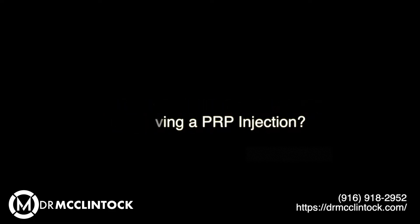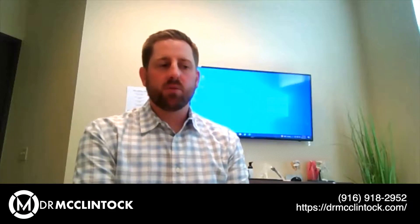Then we can proceed down that path if you choose it as a viable treatment option. After a PRP injection, there are not a lot of restrictions. Patients will want to avoid any aggressive activity for the first few days to give that area a chance to rest and recover. From a medication standpoint, we want to avoid anti-inflammatories, steroids, and other things that can interfere with the body's natural healing process. We want the immune system to be active and use those properties to help heal the problem.